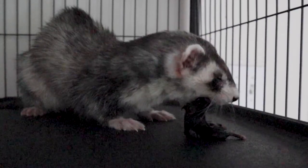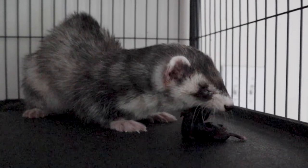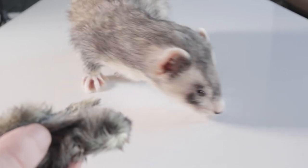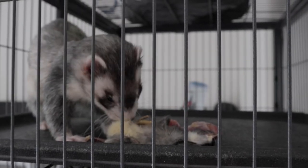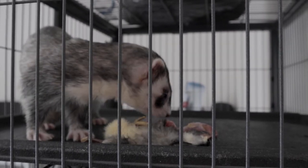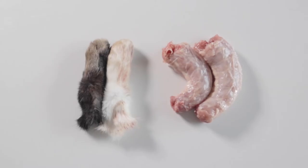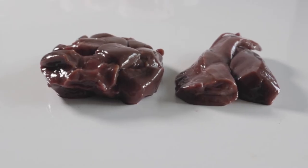If you're getting a baby ferret, it's extremely beneficial to transition them to raw right away. Ferrets imprint on the food that they have been fed over a long period of time and don't recognize other types of food as food. So after about eight months, it only gets more difficult to transition them to raw, but of course it can still be done. The cuts that comprise a Frankenprey diet are raw meaty bones, muscle meat, heart, liver, and a second secreting organ.